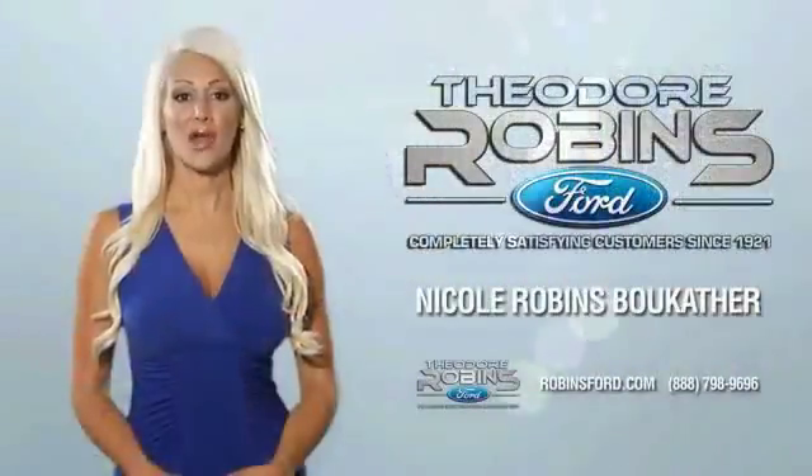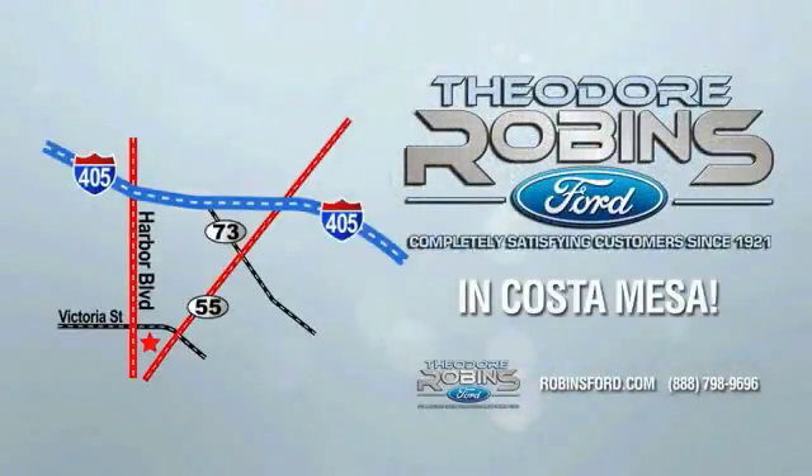This is the time to experience the difference. Theodore Robbins Ford, on Harbor Boulevard in Costa Mesa.